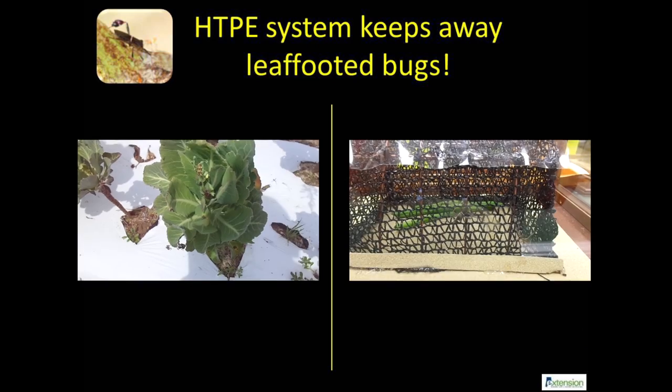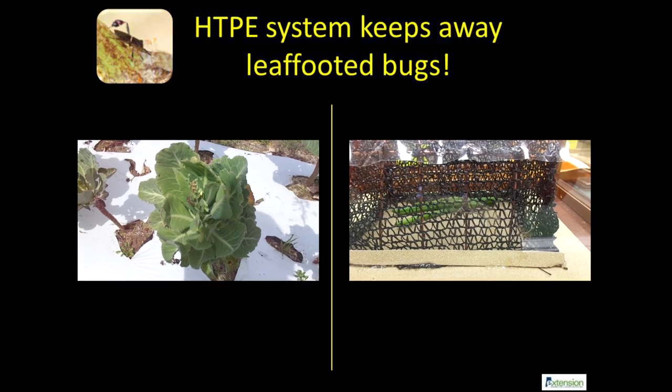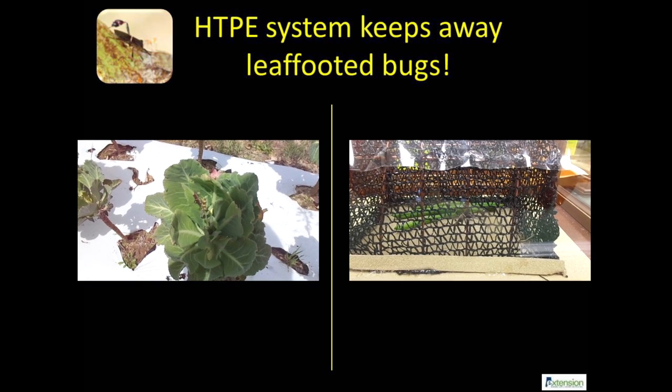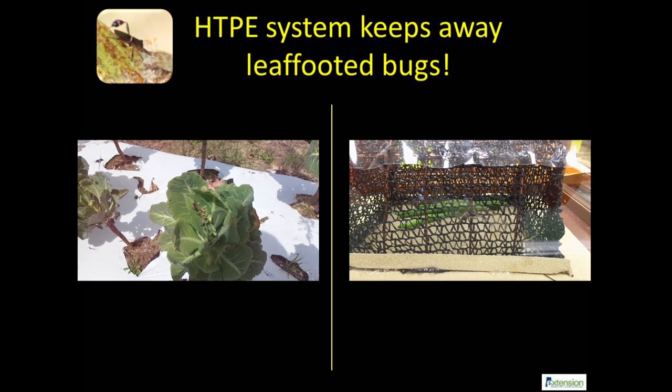The HTPE system can significantly reduce leaf-footed bug feeding on vegetables. In laboratory studies, these insects can be seen exploring the outer surface of a 50% knitted fabric and fail to reach the crop inside. Crops in open fields can be devastated by these insects, resulting in poor produce quality.